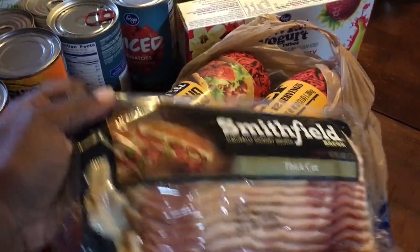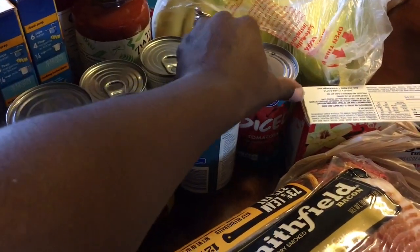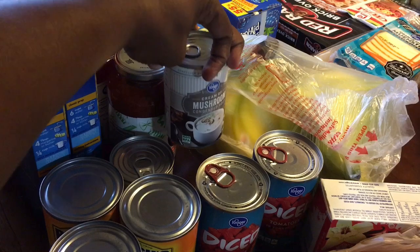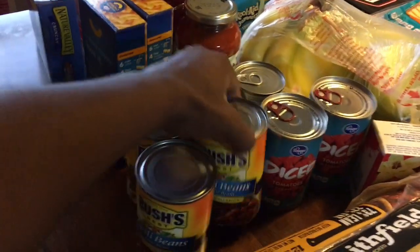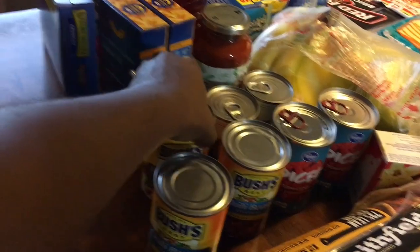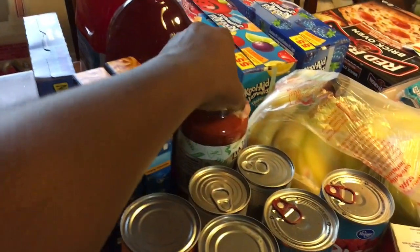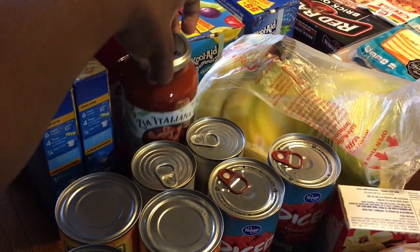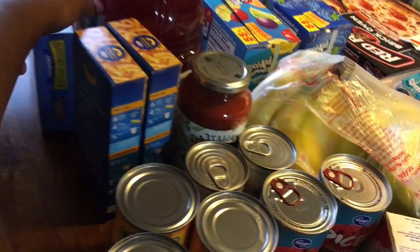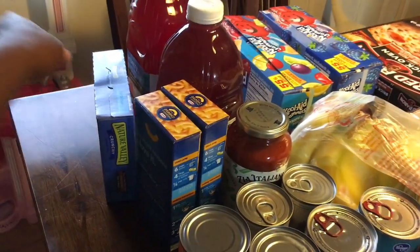They also had the bacon on sale for $2.49, so I got the Smithfield thick-cut bacon. I got two things of diced tomatoes, two cans of cream of mushroom, and then some chili beans from Bush's. I also got the white chili beans, so I'm going to make chili this week. I got some marinara because I was making a meatloaf as well. I got two boxes of mac and cheese, and then I had a coupon for these snack bars so I went ahead and picked those up too.